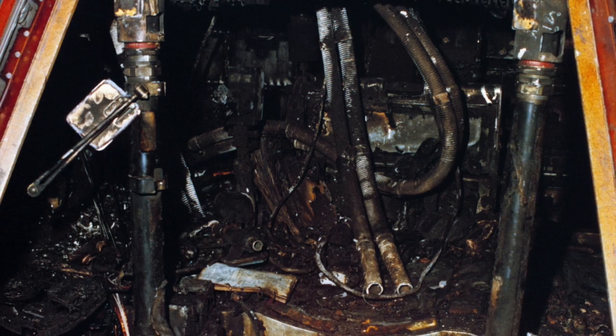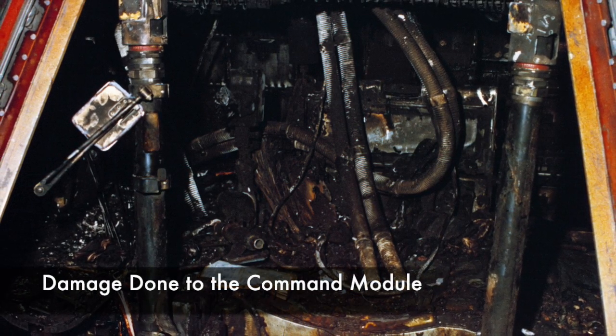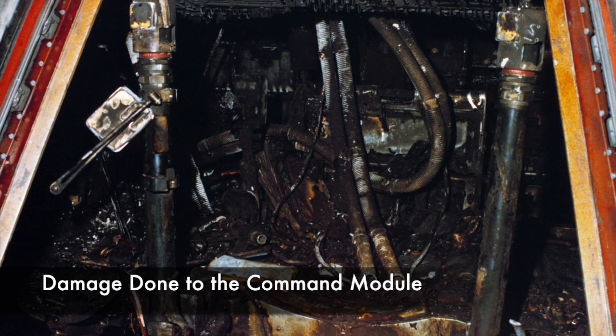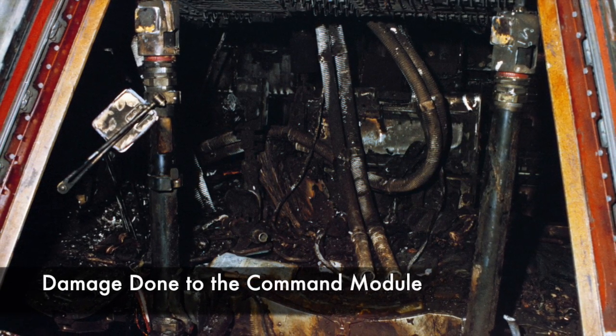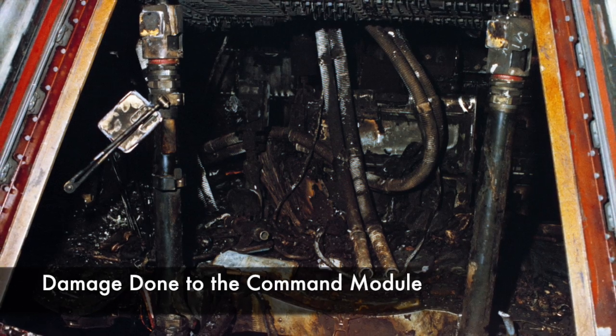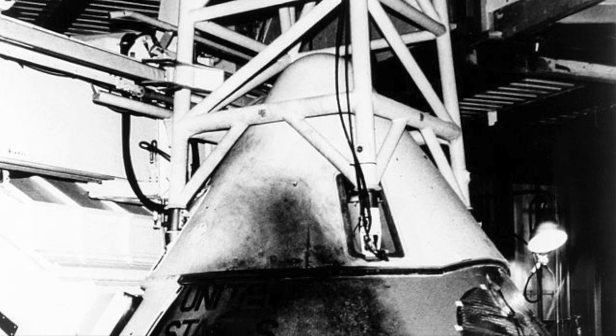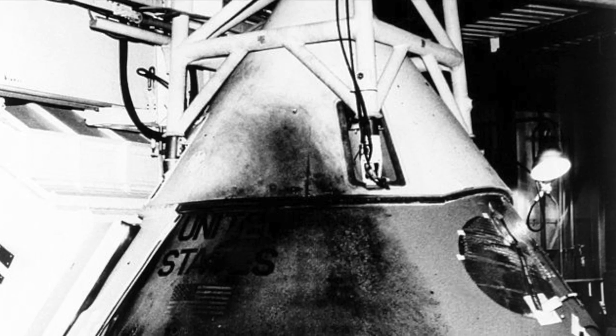Flames became visible through the command module window. An engineer from mission control was able to reach the hatch and open it. Smoke began to pour out, and brave engineers fought against the smoke to reach the astronauts trapped inside the module. But the smoke was too thick to see through, and the panicked transmissions quickly fell silent. An hour and a half later, firefighters were finally able to remove the bodies.